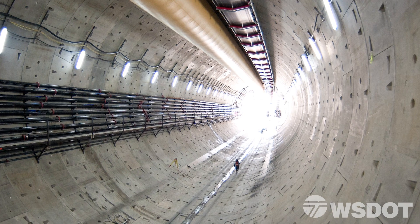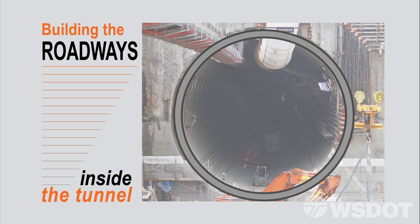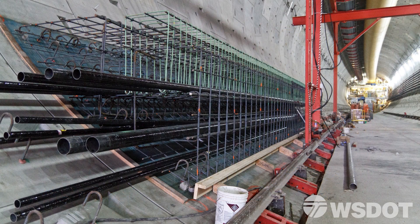When enough of the tunnel is built, the contractor can start building the road inside. Because it's a circle, they need to develop a foundation — a point from which to place the walls and the decks. That foundation is called a corbel, and the corbels are built, as all the roadway structures are, in 54-foot sections.